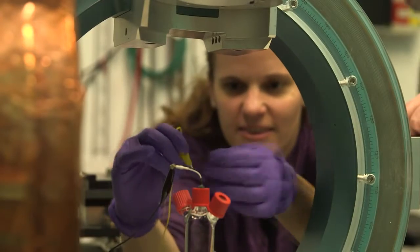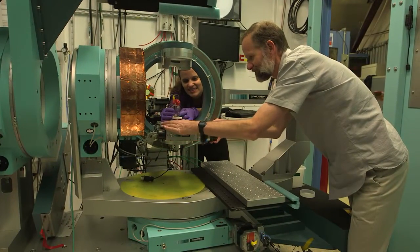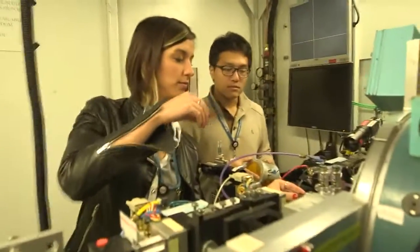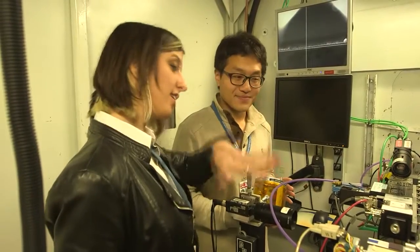The Polymorph Project relates to trying to develop ways to select out or control what polymorph — what different phase of a material — you make. In order to understand how that works and ultimately control it, you have to understand that whole process, which involves doing real-time characterization so we can actually watch the evolution of phases and different materials as they're being made.